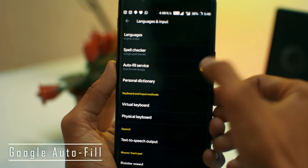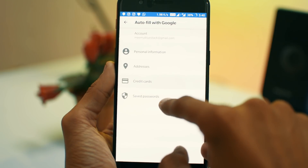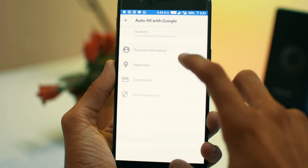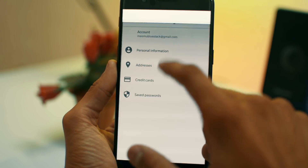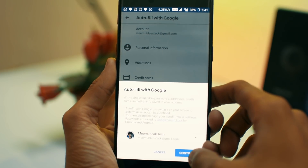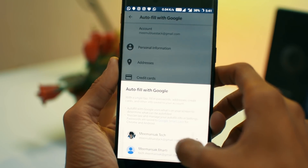The fourth feature is Google Autofill. In Language and Input, there's a new option which saves all your account info such as your name, address, saved passwords, etc. When you're signing into some app or account, it will automatically show you an autofill prompt so that all the details are filled in automatically — no need to type them manually. This really eases the workload.